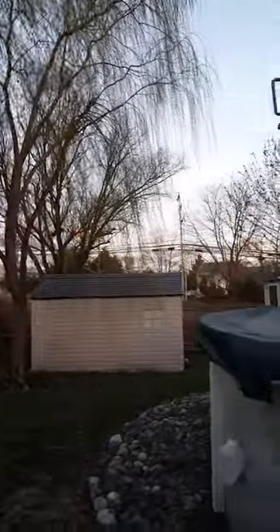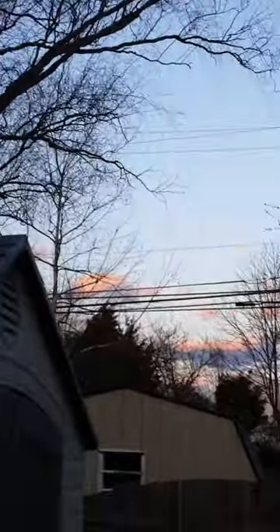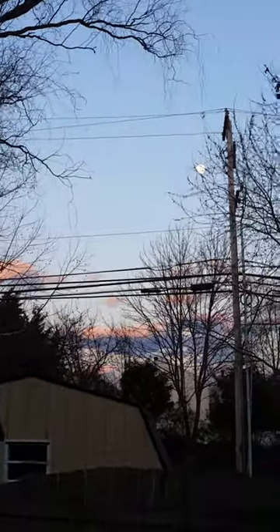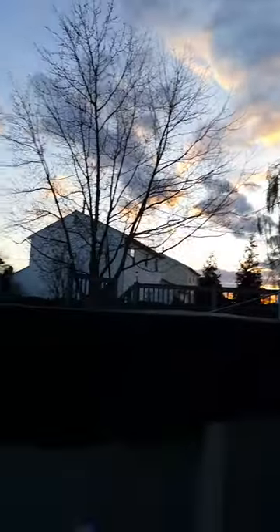Hi guys, I just wanted to make a quick video to show you the second day of spring in my backyard. Sorry about that car. It's a beautiful sunset — you can see purple clouds with pink on top, and there's the moon. This is not the best at focusing right now, but the sun is setting in that direction. I'll take you to get a better view of it — follow me.